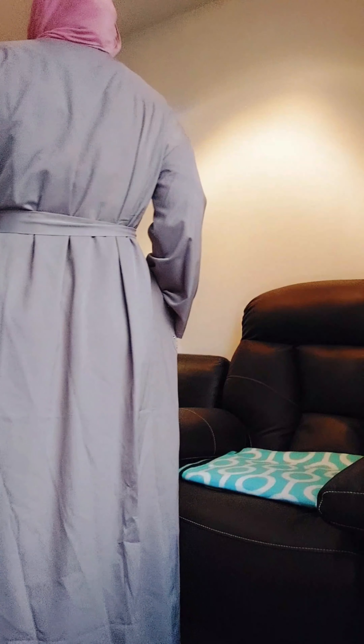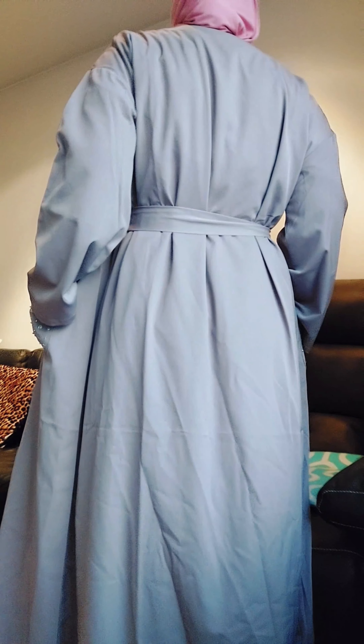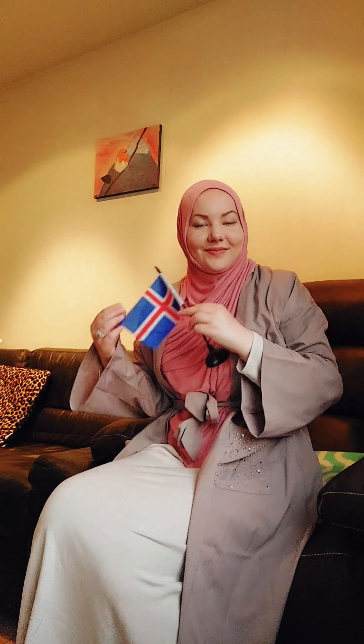Here is how it looks from the back and the side. This kimono is very comfortable and you can use it also for prayer. Here I'm showing the pockets again, and here is the Icelandic flag — it's where I'm from. I also love the sleeves.